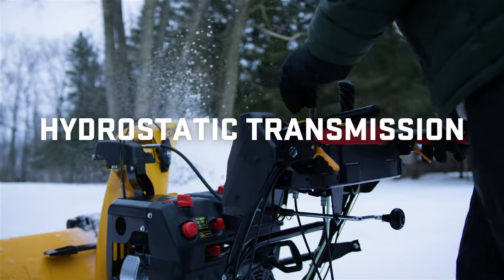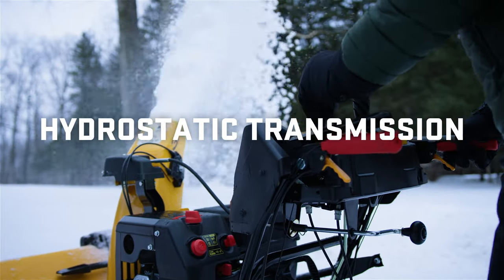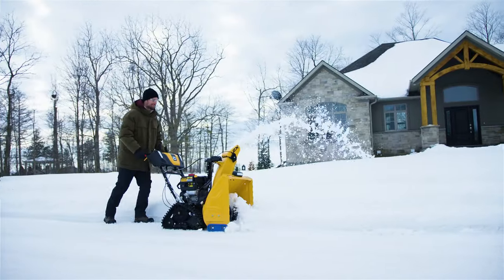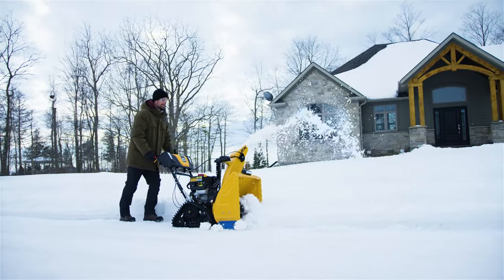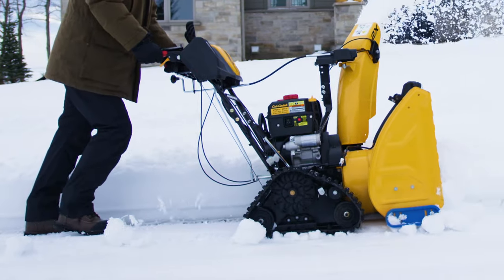Plus, an available hydrostatic transmission with intuitive speed control makes it easy to operate even with one hand. For more traction on inclines and gravel driveways, you'll want the ease of the Cub Cadet track models, available in two-stage and three-stage power.